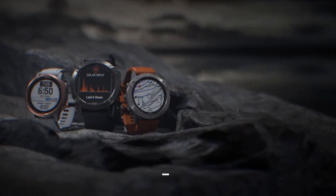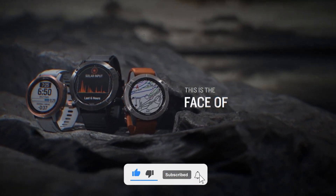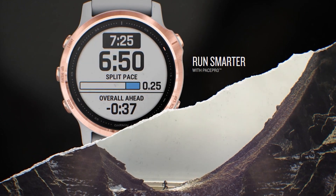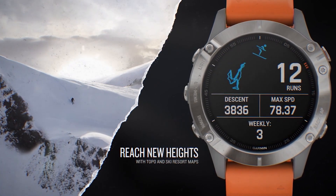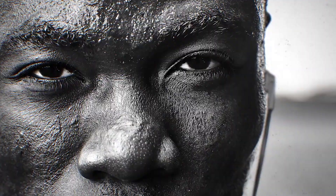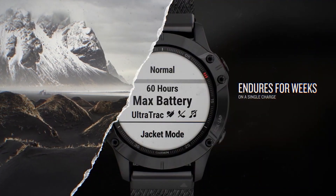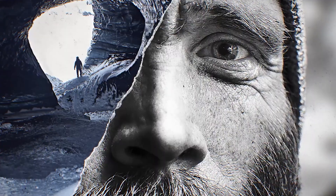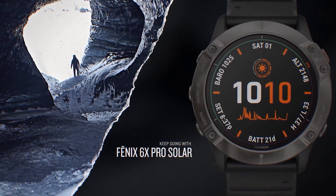This smartwatch comes with music support, meaning you can use apps like Spotify, Amazon Music, and others to listen to your favorite tracks on the go. However, you need to have a premium account of these services to listen to downloaded music on the watch itself. Besides that, this watch supports multiple satellite navigation systems — so instead of only supporting GPS, it also supports GLONASS and Galileo, ensuring satellite signals even in the remotest corners of the earth.